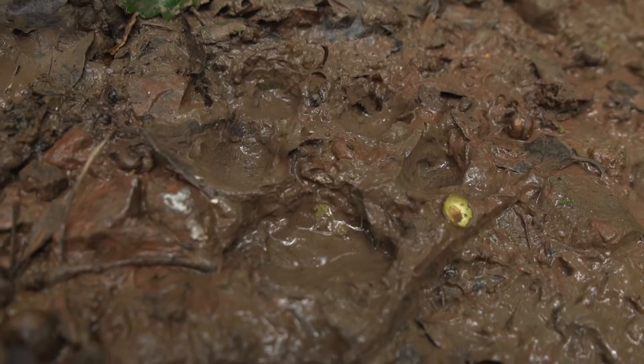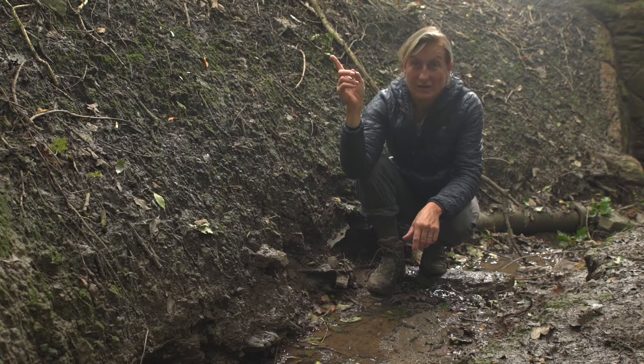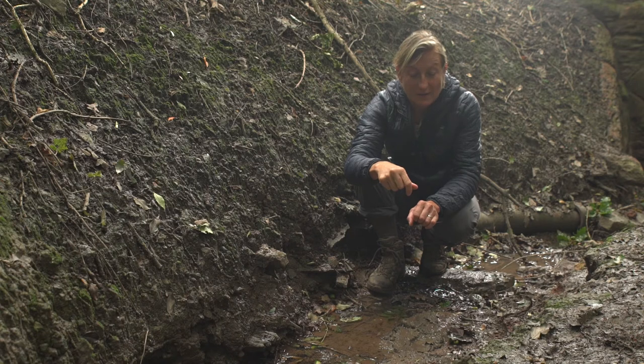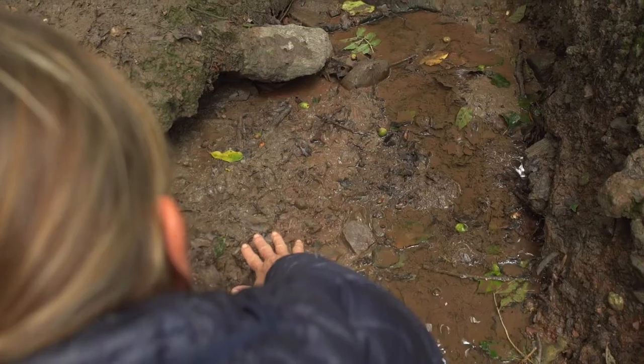There are two lovely fresh prints here. We're very near the main trail — it could be dogs, but they're very large. The general rule is if they're longer than 10 centimetres it's most likely to be a wolf. Very few dogs have prints that large.